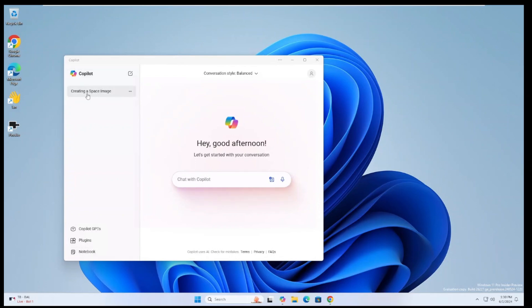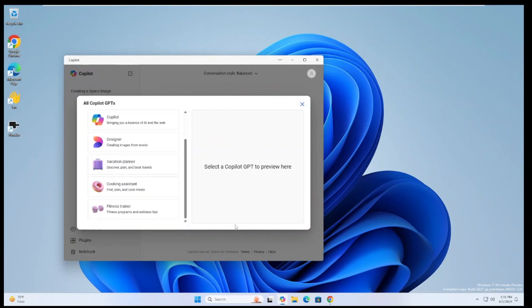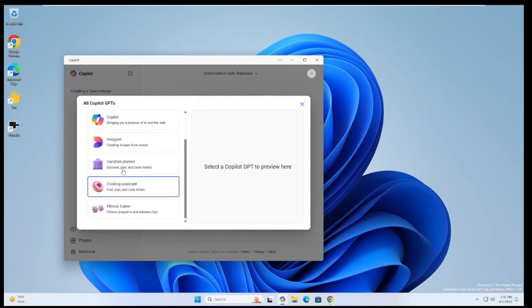Let's take a look at the Copilot app. Up top is your conversation history — just like in ChatGPT, it saves your conversations. You can go back, remove them, rename them, or share them. Down here are Copilot GPTs — just like in ChatGPT you can build out GPTs or browse the library. These are basically predefined agents: the default Copilot, a Designer for building images, a Vacation Planner, a Cooking Assistant, and a Fitness Trainer.